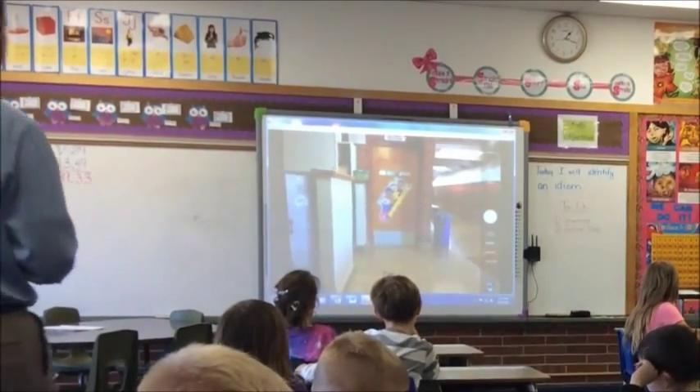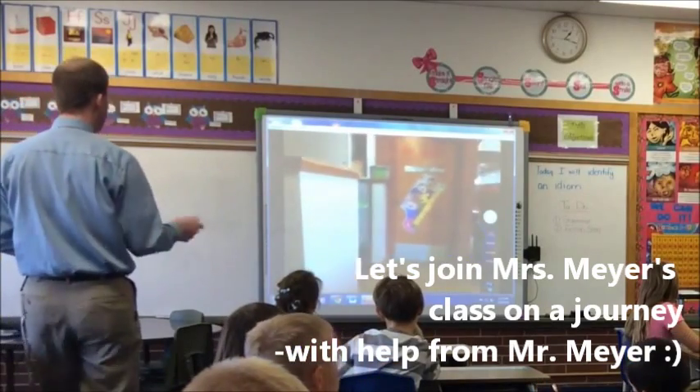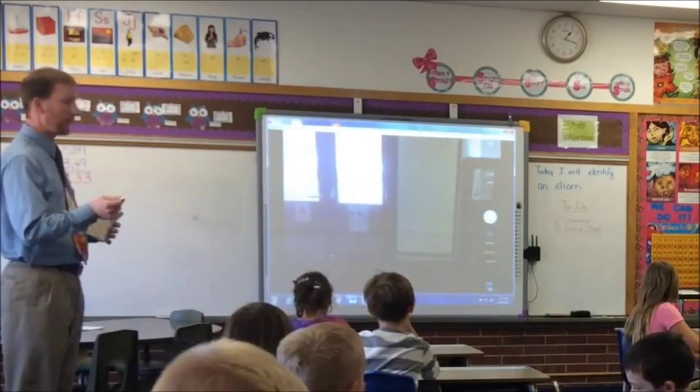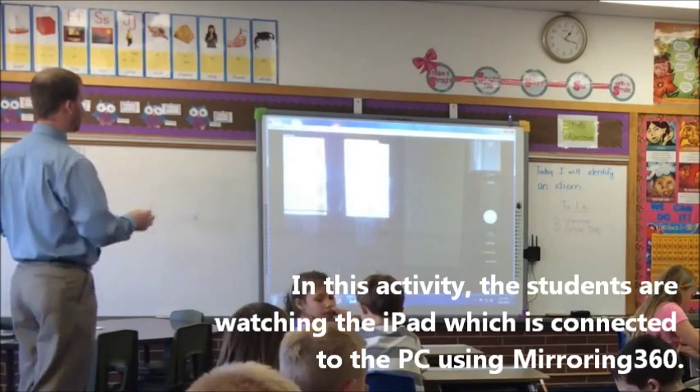Okay, you can go ahead and start. So, we're starting at the door. Drew, what's our first direction? Forward. And then what? Forward and what? Right. Turn right. Good.